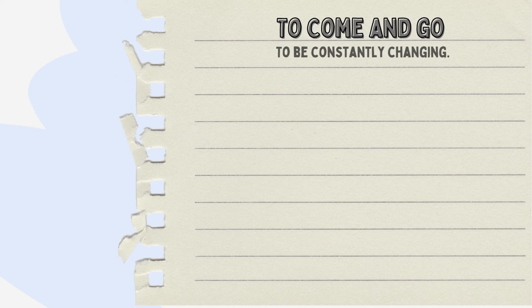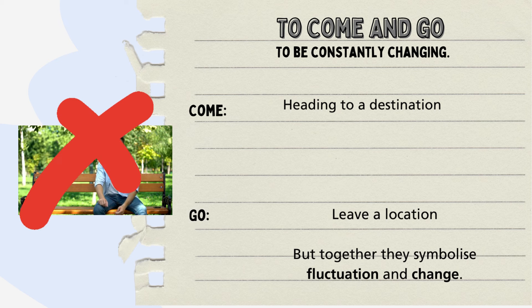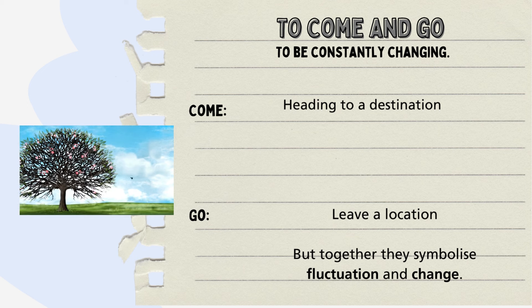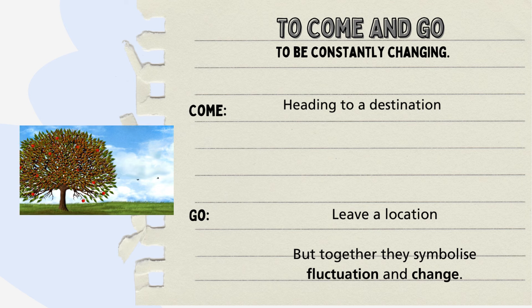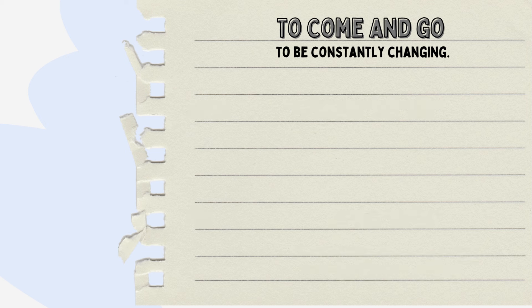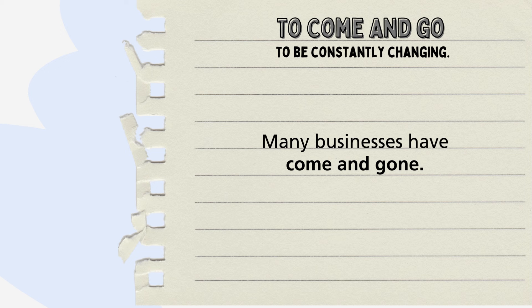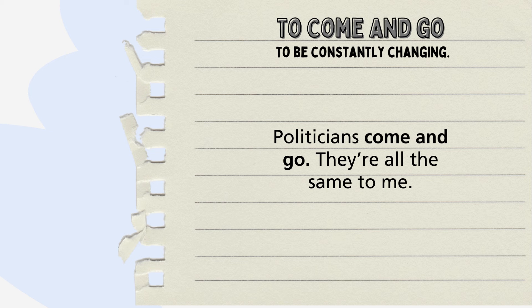The expression 'to come and go' means to be constantly changing. In its literal sense, it refers to the physical act of arriving and departing from a location. However, it symbolizes fluctuation, change and the transient nature of certain states or conditions. When someone mentions things or feelings coming and going, they are describing the forever-changing nature of emotions. For example: She's seen a lot of employees come and go during her time in the company. Many businesses have come and gone. Politicians come and go — they're all the same to me.